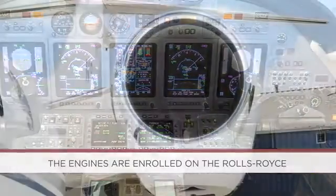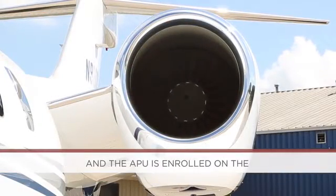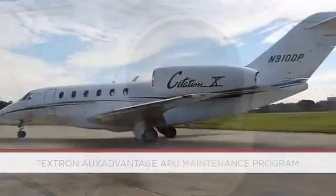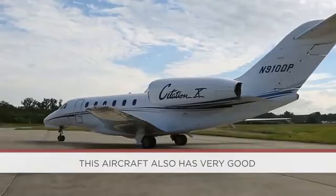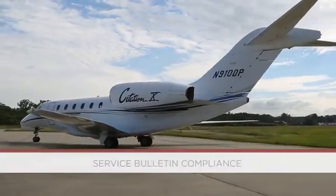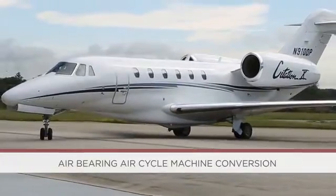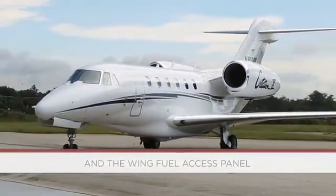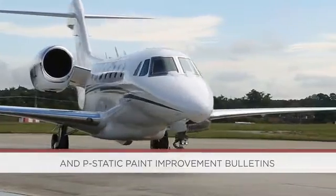The engines are enrolled on the Rolls-Royce Corporate Care Engine Maintenance Program and the APU is enrolled on the Textron AUX Advantage APU Maintenance Program. This aircraft also has very good service bulletin compliance, including the forward and aft air bearing air cycle machine conversion and the wing fuel access panel and P-static paint improvement bulletins.